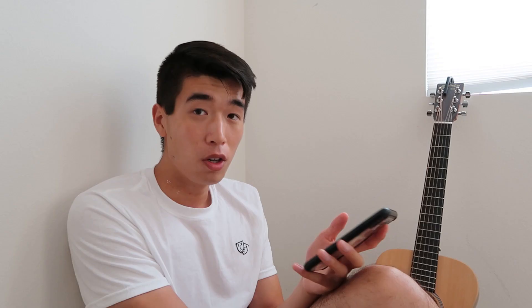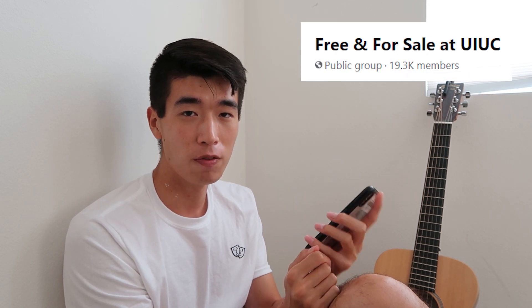Is there a refrigerator in the dorms? No, there are not refrigerators in the dorms. In Nugent, there was a community refrigerator, but you needed to go to the front desk and ask for the key, so it's not that useful. I'd suggest just buying a mini fridge. If you're dorming with someone else, figure out who's buying it. If you can, buy it used — join the free and for sale UIUC Facebook group, because a lot of people sell things right before they move out. That's your best way to get cheap appliances quickly.